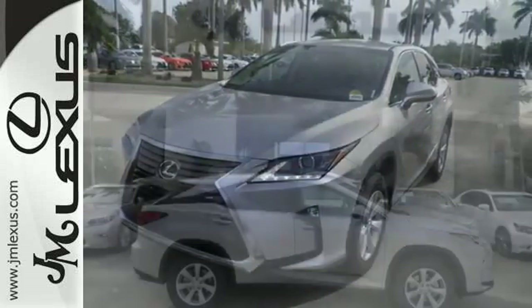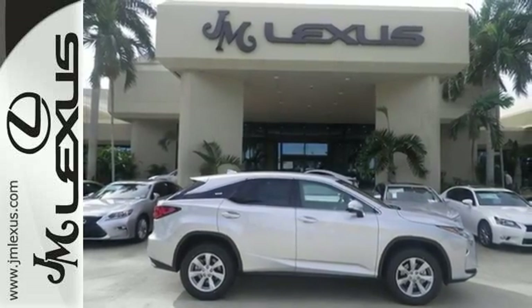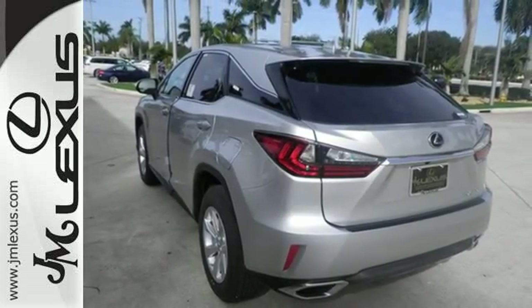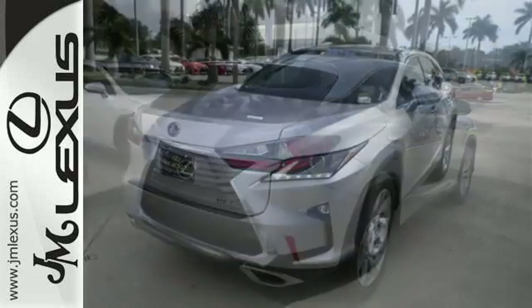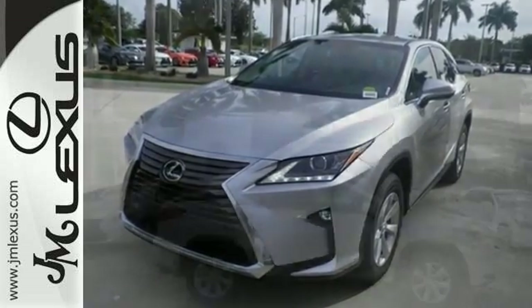It boasts even greater performance with a 3.5-liter V6 engine and smooth-shifting 8-speed automatic transmission. And you'll stay in the loop with the LexusInform Service Connect app, giving you status and maintenance updates. The cabin features supreme luxury and something you crave most after a busy day — peace and quiet.